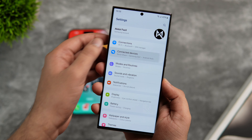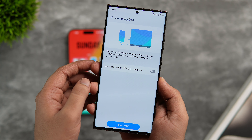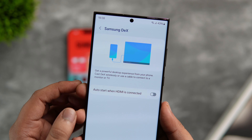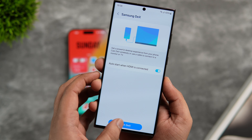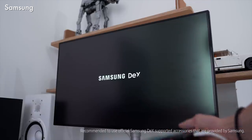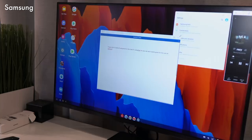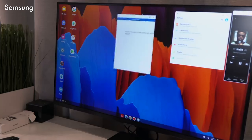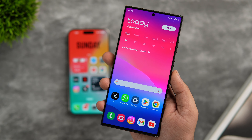Another feature exclusive to Galaxy devices is Samsung DeX. Just imagine turning your Android phone into a desktop experience by simply connecting a USB cable from your phone to a monitor. With Samsung DeX, you can enjoy a desktop-like experience that takes multitasking to the next level. This is something you wouldn't find on any other device, and I don't think Apple will bring anything like this to iPhones anytime soon.